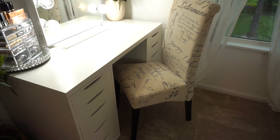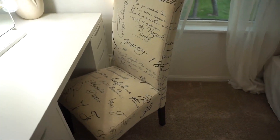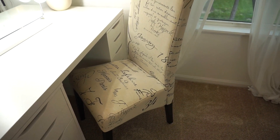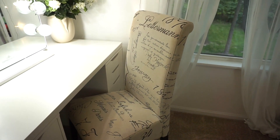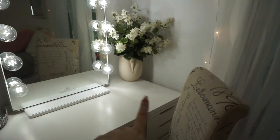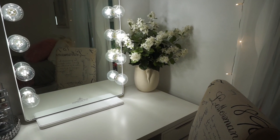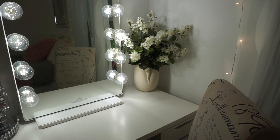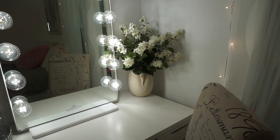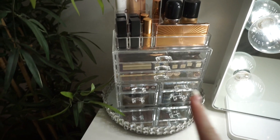I also have this chair my grandma got me. It's very Parisian and very comfortable — it has different words written on it in French. And I have this plant right here with white flowers that I love. There's a lot of greenery in here — that's a recurring theme. I like it to be really calming, and I think plants are really calming.